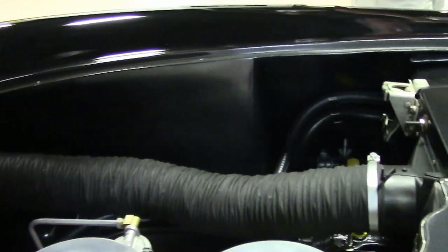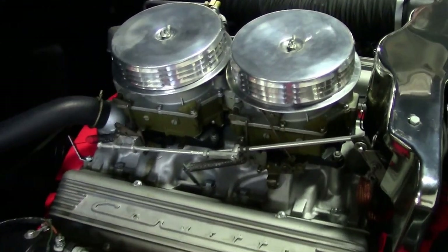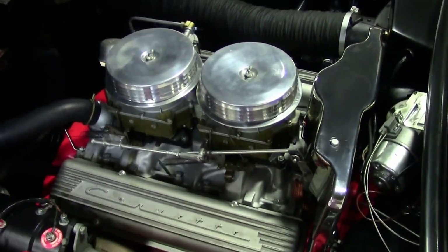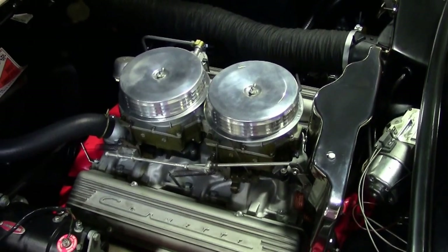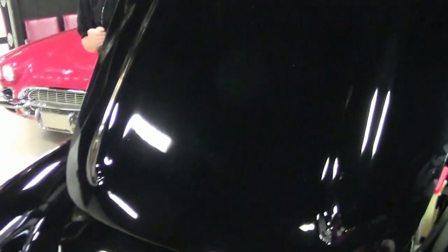This is a numbers matching engine — it is a 270 horsepower. If you have any questions about this car, under the hood, features, or options, feel free to call me.